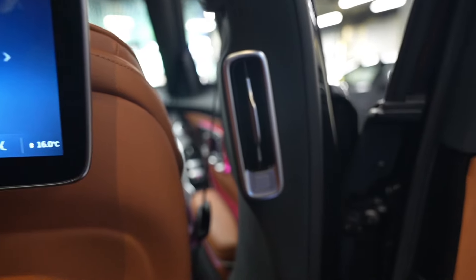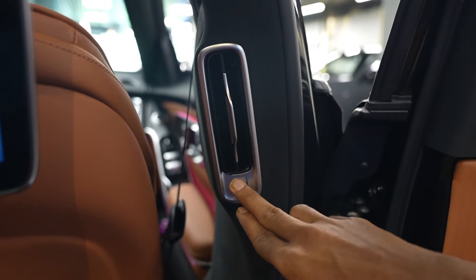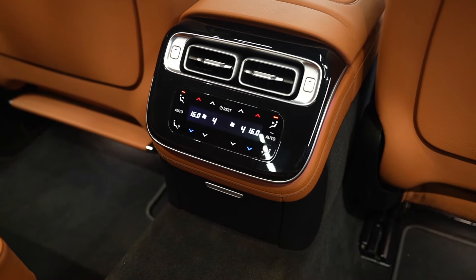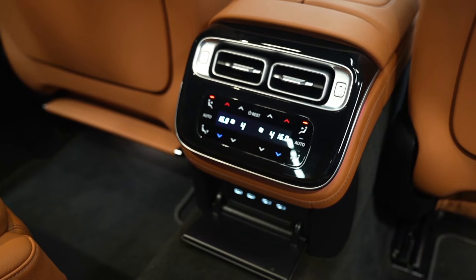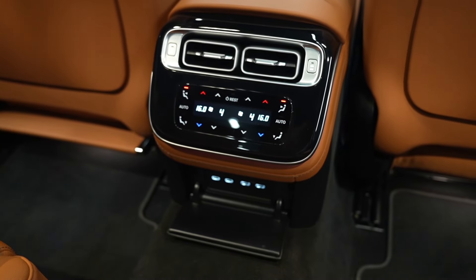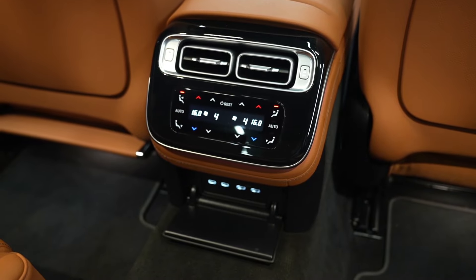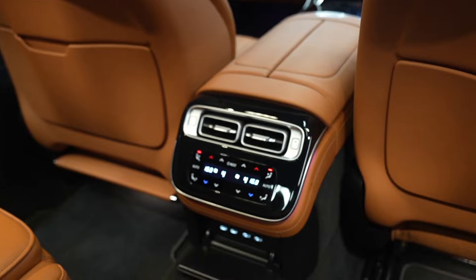The B-pillars feature chrome-garnished AC vents on both sides with airflow shutoff buttons. The central air console provides two more chrome-garnished AC vents with rear AC controls, and generously offers four charging ports — two USB-C type and two USB-A type. Even behind the air console, ambient lighting is present.